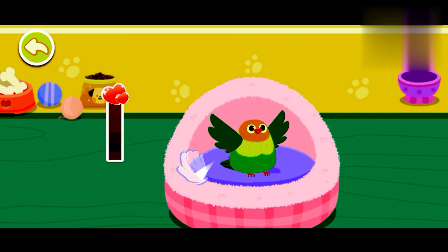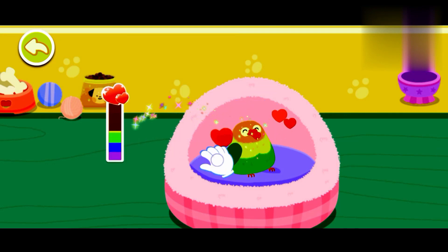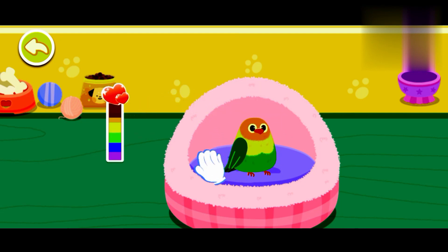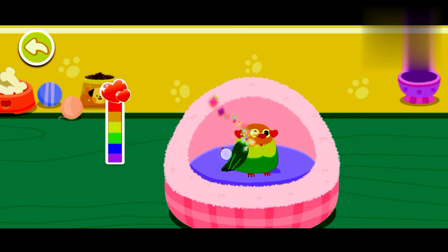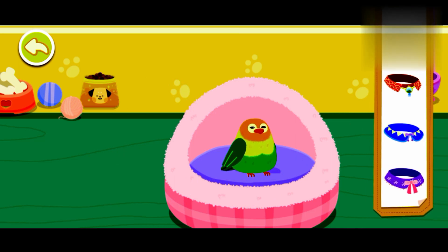Pet it and it'll be happy. It seems to be fond of you. Choose a delicate gift for it. Aim at this little animal and take a picture of it.